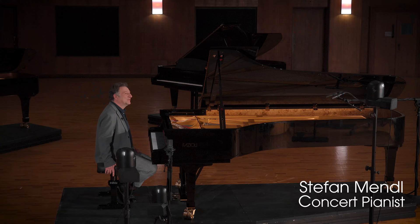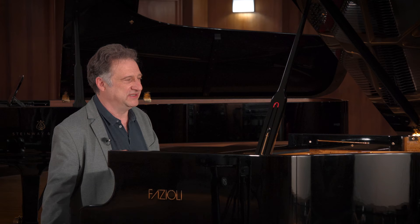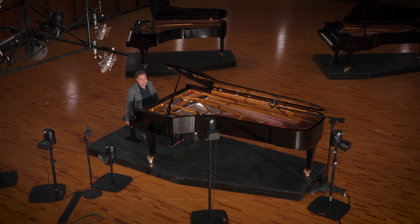Welcome back to the wonderful Synchron Stage Vienna. I'm so happy to be back to present their newest acquaintance, which is a huge piano — actually the world's tallest piano, a Fazioli 308.